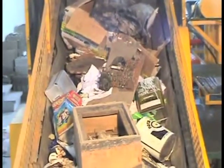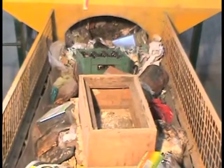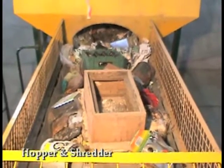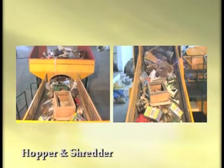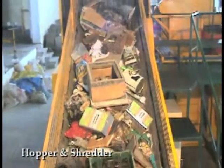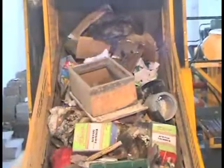Unsorted waste is carried to the hopper which feeds the shredder. The waste drops down onto a bar shredder where blunt blades grind it into particles of less than 15 millimetres.